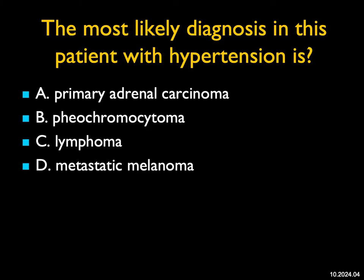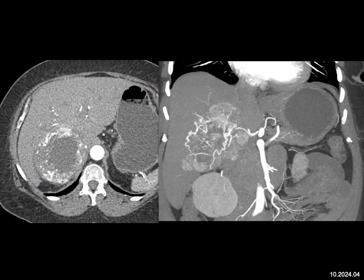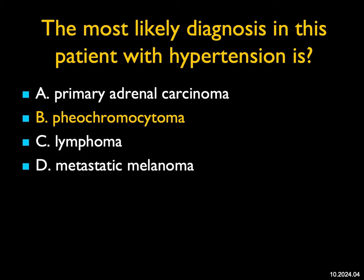The most likely diagnosis in this patient with hypertension: we have an adrenal mass. It's not the kidney, it's not the liver — it's hypervascular with central necrosis. Adrenal carcinoma is a possibility, though hypertension is not classic; the most common clinical presentation for ACC is Cushing's. Lymphoma — it's too vascular. Melanoma could do almost anything, but it's too vascular for melanoma. This is an excellent example of pheochromocytoma. Pheos are very vascular; often the entire gland is vascular, but many cases have central necrosis.